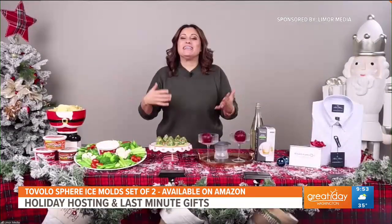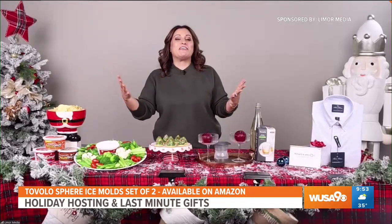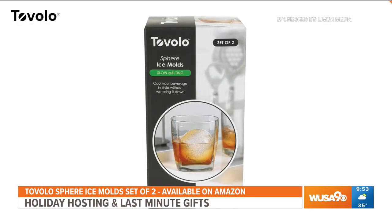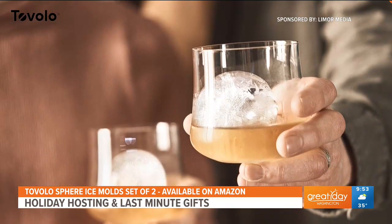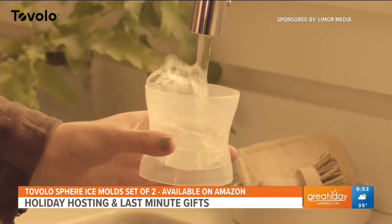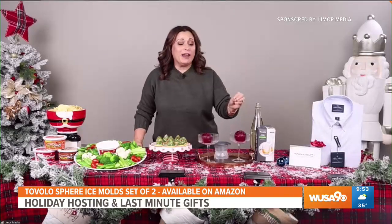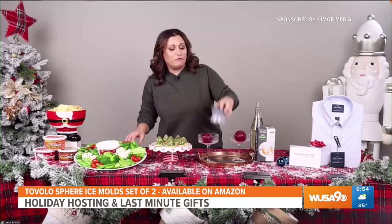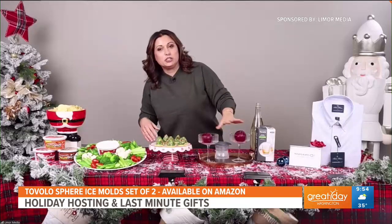Every holiday gathering needs a signature cocktail, and what I like to do is take my beverages from ordinary to extraordinary using the Tavolo Sphere ice molds. They have a patented design — the Tavolo ice globe melts slower than standard cubes, so your drinks stay chilled longer without getting watered down, and they make your drink look so sophisticated. I actually amped it up a little bit more: I took pomegranate seeds, then pomegranate juice, filled the mold up with it, put it in the freezer overnight, and now I just put them into these two beautiful coupe glasses.